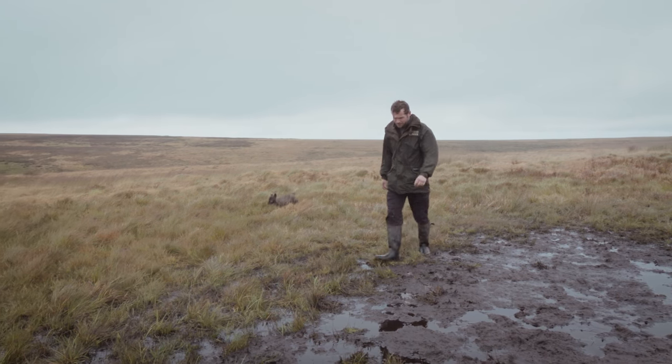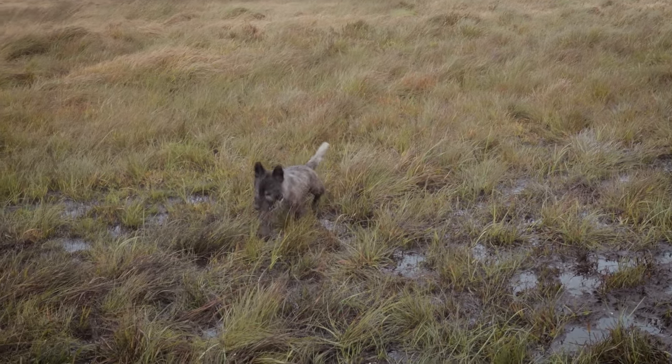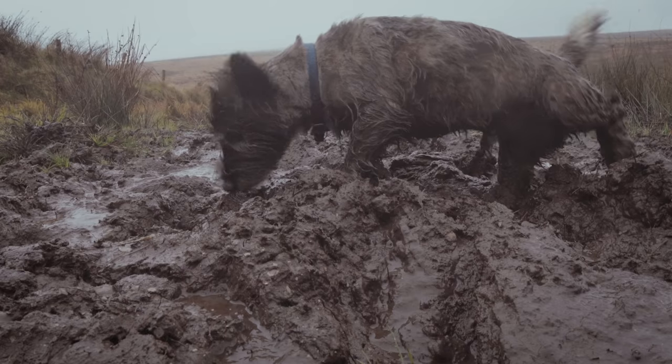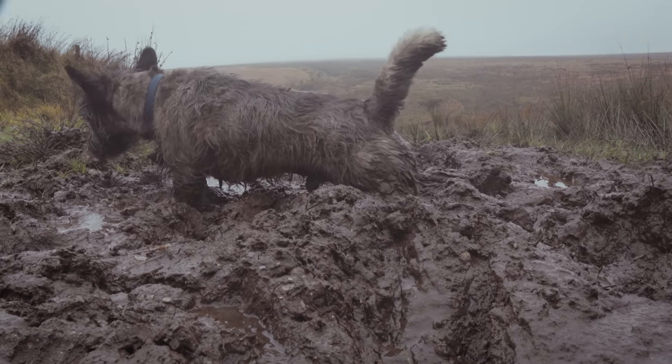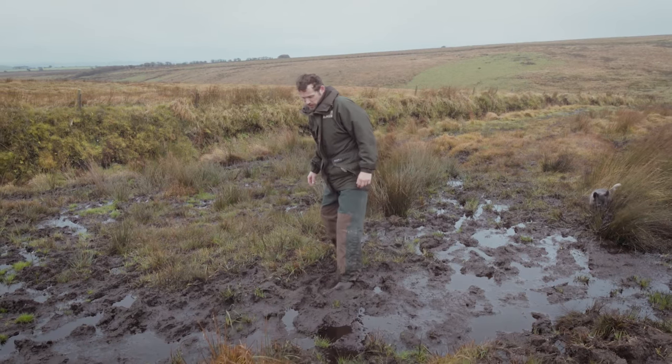One of the main issues with these paths is they're very boggy, they lack drainage features, they're not good. It's a very sensitive landscape up on the Chains — it's all SSSI — so it's as much for the sake of the environment we're doing this, as it is for the users of the paths.